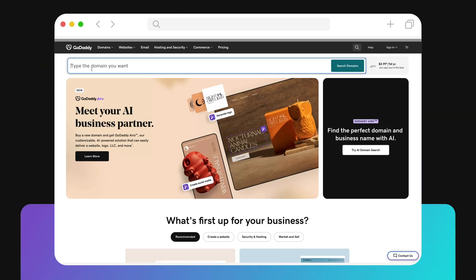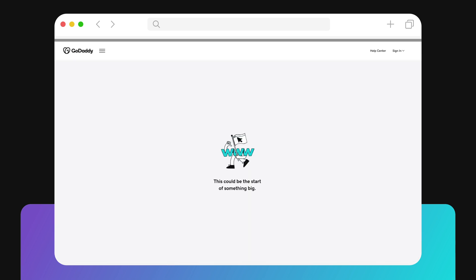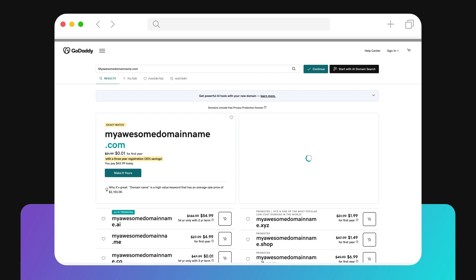The first step is to find the domain name and extension you want from your registrar. If you're using GoDaddy, navigate to GoDaddy.com and search for the name you want to check its availability. If the domain name is available, follow the on-screen instructions to complete the registration process.